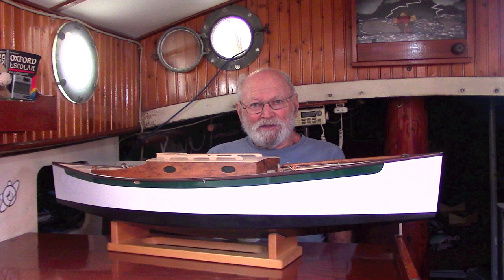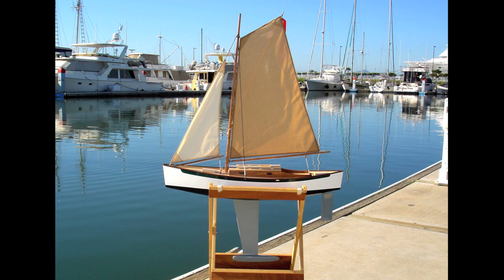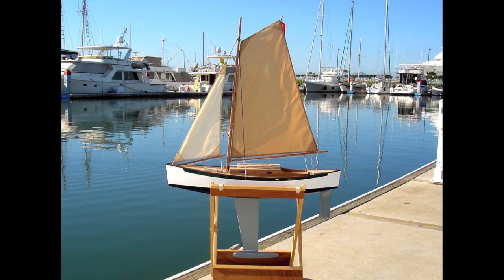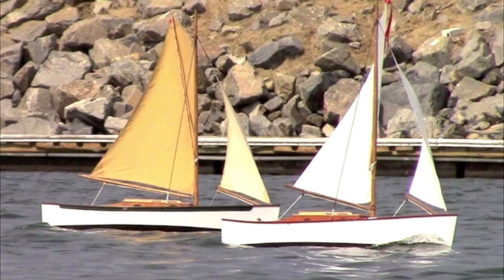Let's take a look at my sloop Emma. Emma's my smallest boat — the lightest, the simplest. Emma's just big enough and just heavy enough to have really good manners and handle really well. Emma's fun to sail, and even more fun with two Emmas.